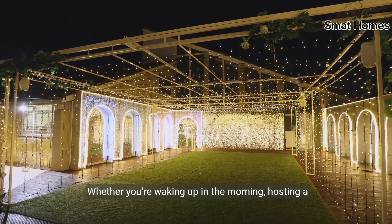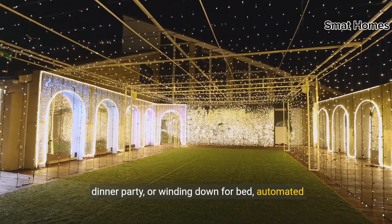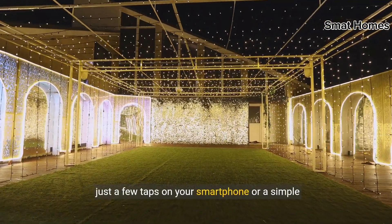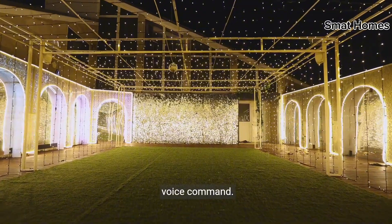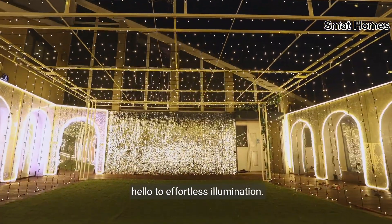Whether you're waking up in the morning, hosting a dinner party, or winding down for bed, automated lighting allows you to set the perfect scene with just a few taps on your smartphone or a simple voice command. Say goodbye to fumbling for light switches and hello to effortless illumination.